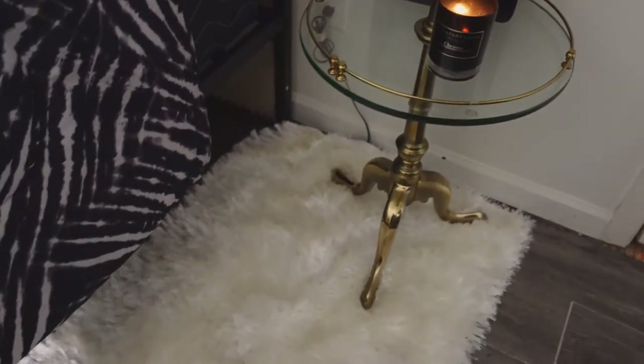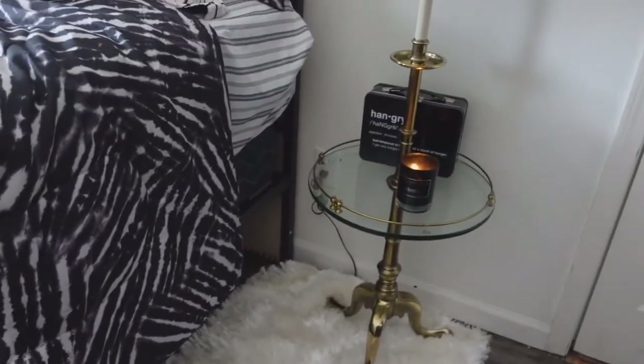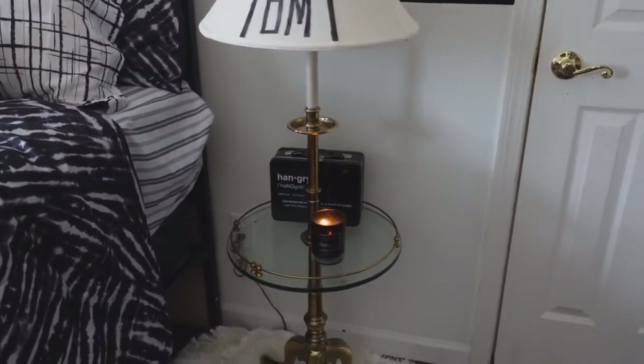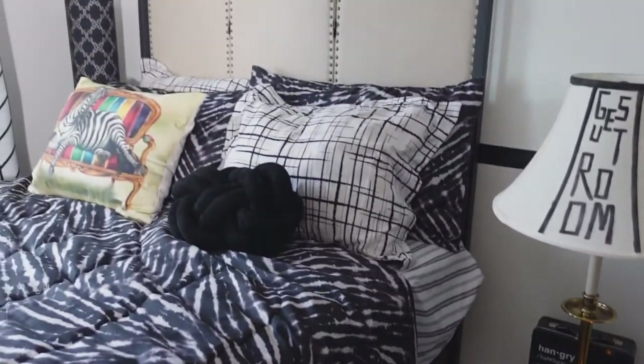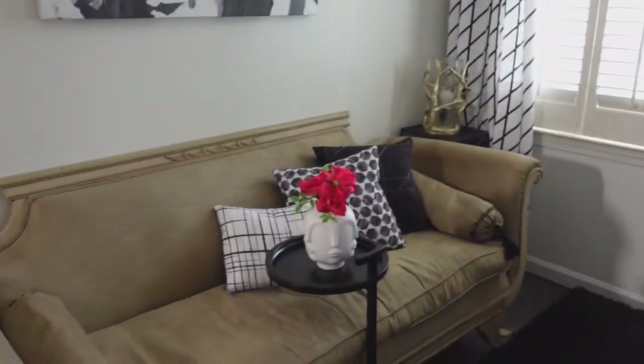Oh yeah, I did get this rug right here. So when they hit the floor — and the bed is so high — you're going to hit the floor. So hey, this is a cozy room. If you need someplace to stay, it's better than Airbnb. It's free.